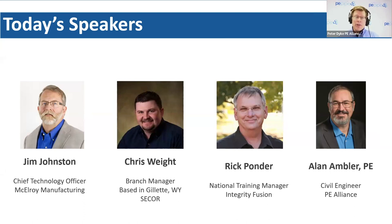We also have our own Alan Ambler, professional engineer. Alan and Dan work closely with Jim Johnson to take Jim's base deck and prepare it for today. And of course, Jim Johnson is our primary speaker today, chief technology officer with McElroy Manufacturing.